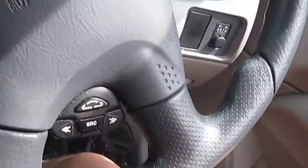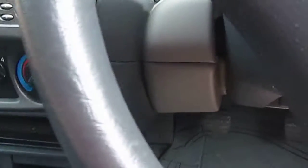Let me show you the seat adjustments here — rear seat position and seat back adjustment.